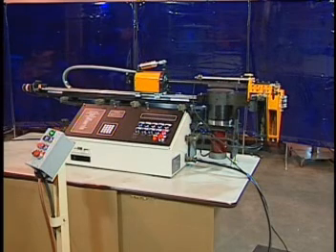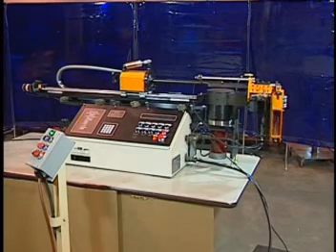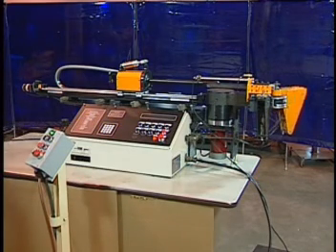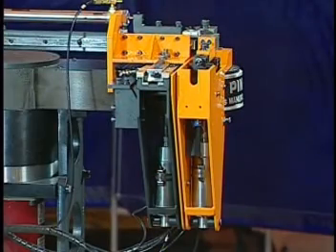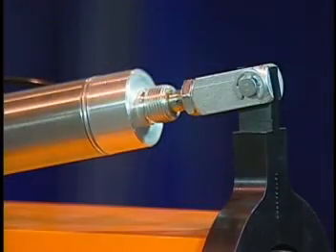Pines model CNC-15 is fully automatic, programmed per part through an alphanumeric touch keypad. This rugged bender is simple to set up, program, and operate. Totally electric with pneumatic tool action, the CNC-15 requires minimal operator assistance to produce a wide variety of complex parts quickly and efficiently.